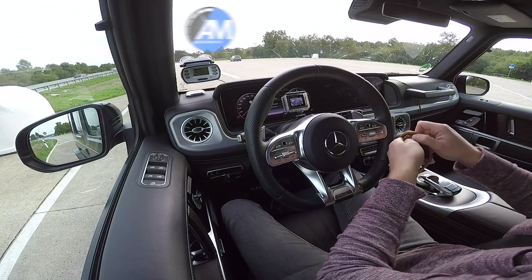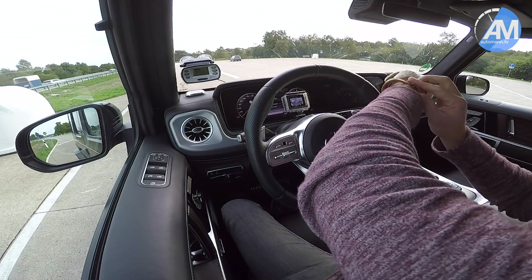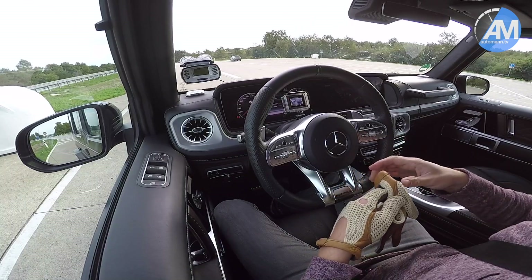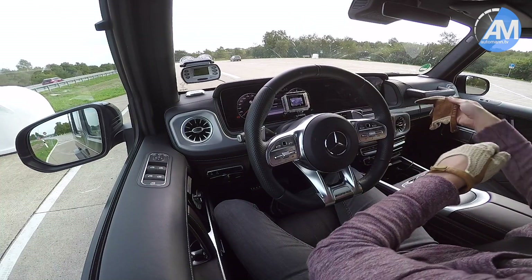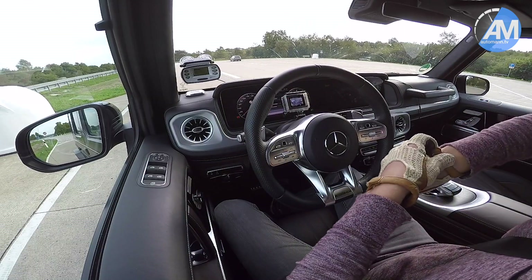Hello everybody! How are you doing? Today we have the Mercedes-AMG G63. This is the all-new model that was just revealed. It's lighter and more powerful than the predecessor, and of course also has this all-new tech in it.